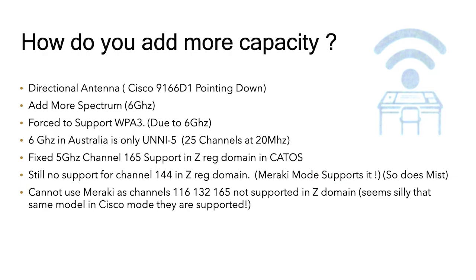So how do you add more capacity? This year we added directional antennas, the 9166D1s, and we also went to 6 GHz. In Australia we get 25 channels in 6 GHz. We also, because we went from AirOS to CatOS, got an extra 5 GHz channel. We still can't use channel 144 with Cisco even though it's supported in Australia, but what's really weird is that the 9166D1s in Meraki mode do support it.